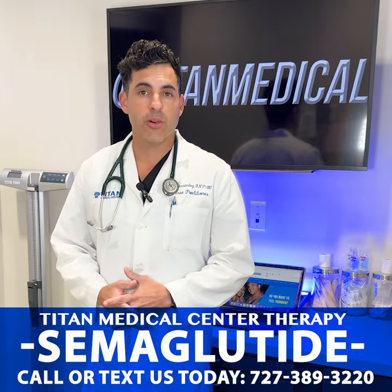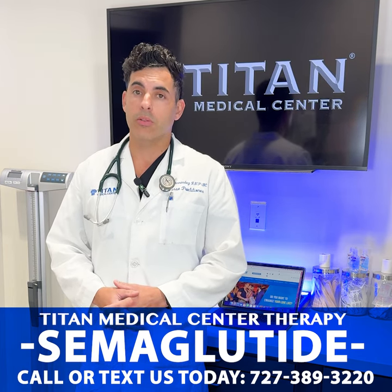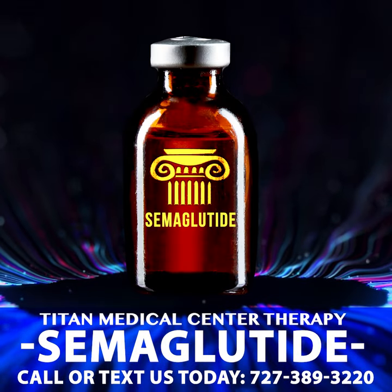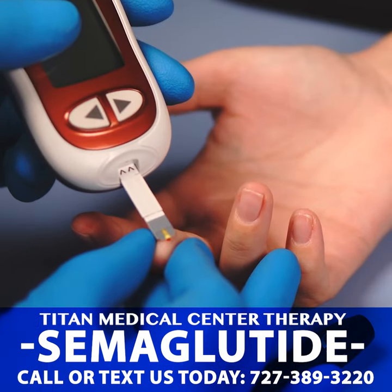Hello all, my name is Cas, one of the nurse practitioners at Titan Medical Center. I wanted to talk to you today about weight loss and some of the treatments that we offer for weight loss. One of them is a very popular medication, semaglutide, helping improve hemoglobin A1c scores and manage glucose and lose weight.